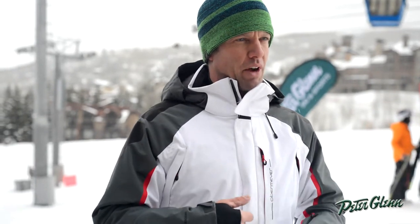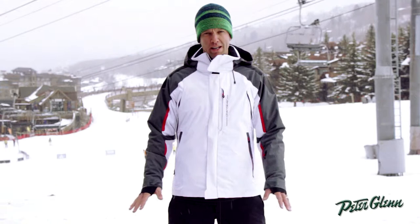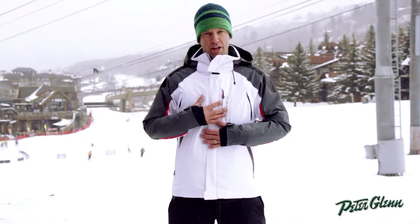Today I'm wearing the men's Charger jacket. Super technical, 20,000 waterproof breathable, stretch fabric so it moves with you on the mountain, keeps you warm and dry in any condition — and again super comfortable because of that stretch.